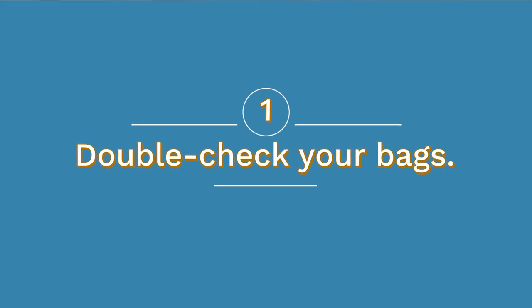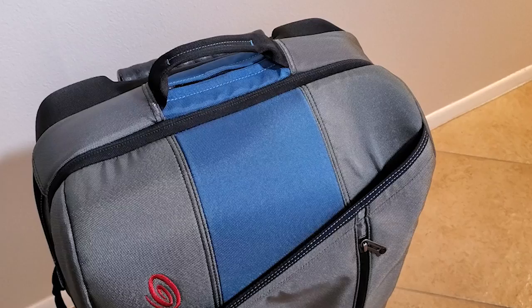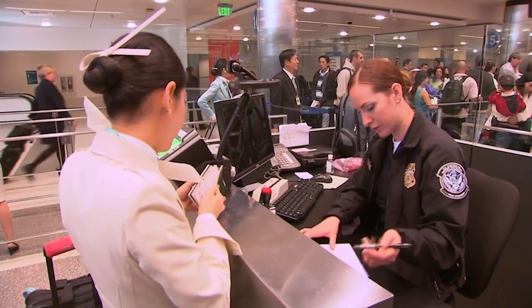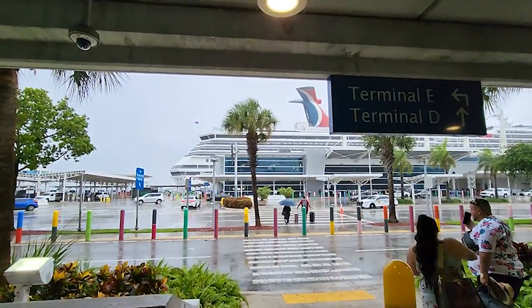Number one: double check your bags. This is your last chance to make sure you packed everything you need, including passports, medication, and other essentials. You also want to make sure you have everything you need for the first evening of your cruise in a carry-on bag — bathing suits, a change of clothes, toiletries, anything you'll need before the evening, because you don't know exactly when you'll get your bags to your stateroom on that first day. Triple check that your documents are not in your checked bags. The porter should ask you about your passport and any other critical documents, but figure this out beforehand so you're not shuffling through bags at the curb at check-in.